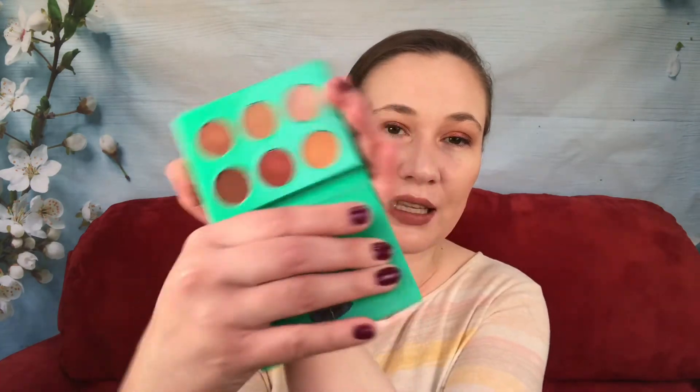I'm starting with the Nubian palette. Three of the shades are considered pressed pigments and three are eyeshadows, though I wear them all as eyeshadows. I got this in an Allure Beauty Box about two years ago. It does not have a mirror. With pressed pigments, in some countries they are considered eye-safe, but in the United States they are not, so test them out and see if you have reactions.